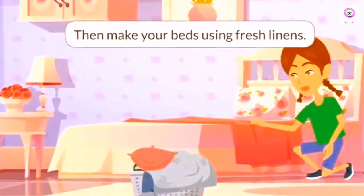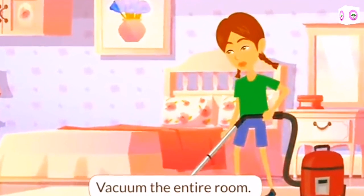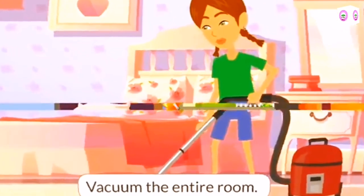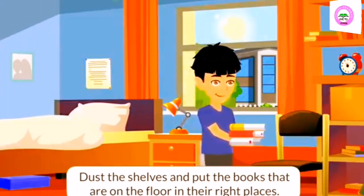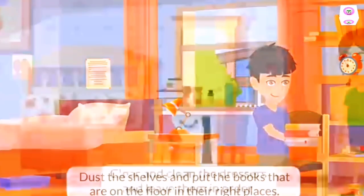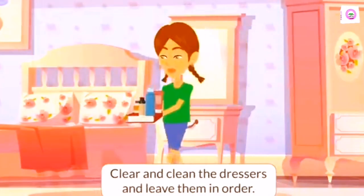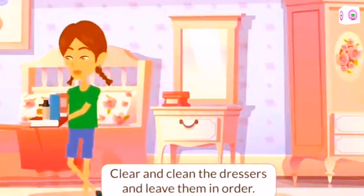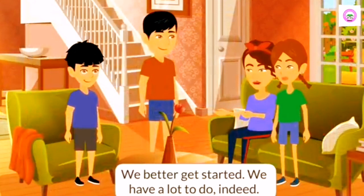Then make your beds using fresh linens. Vacuum the entire room. Dust the shelves and put the books that are on the floor in their right places. Clear and clean the dressers and leave them in order. That's a lot to do. We better get started. We have a lot to do, indeed.